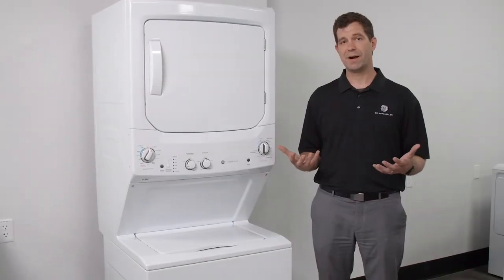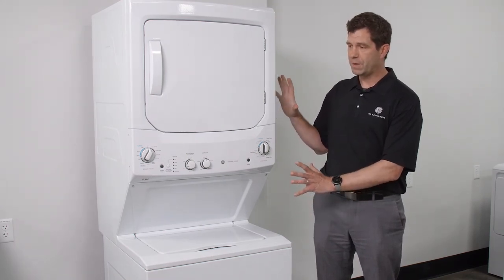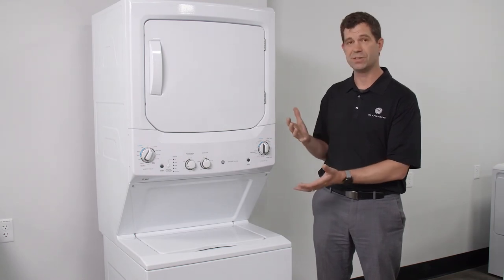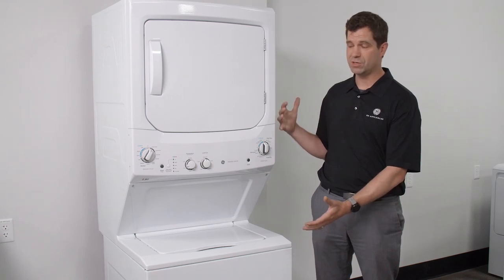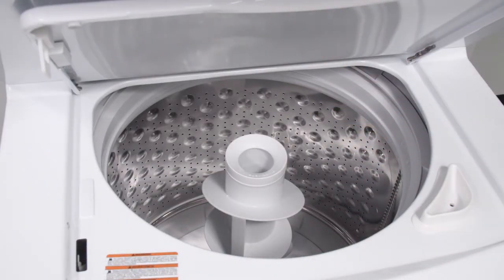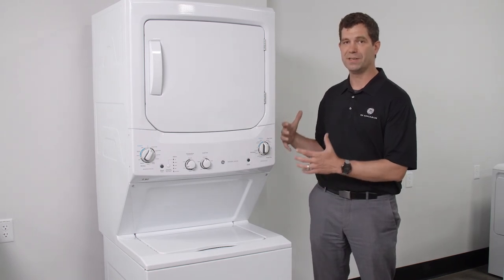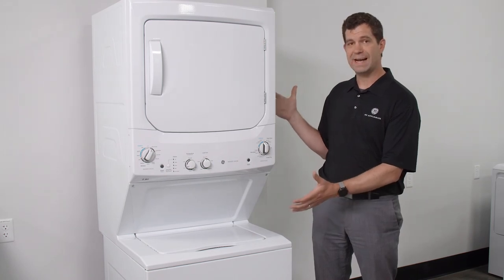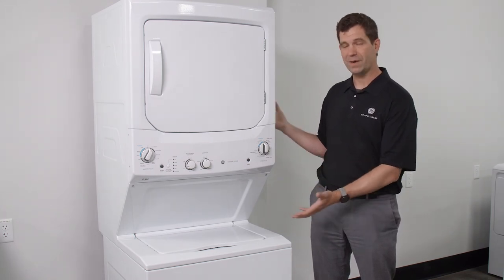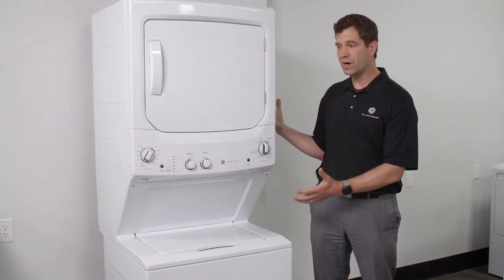Another best-in-class product from GE Appliances is our unitized laundry center. This product is very versatile and goes into many different applications within multi-family housing, but it's not a compromise. It's built just like a full-size machine with 3.8 cubic foot capacity, stainless steel tub, and heavy-duty agitator. What makes this product really exciting is that it's a super SKU — the GUD 27 comes in gas and electric, in a long vent version, and also in diamond gray, so whether you want to dress it up or keep it simple and white, you have that in both gas and electric.